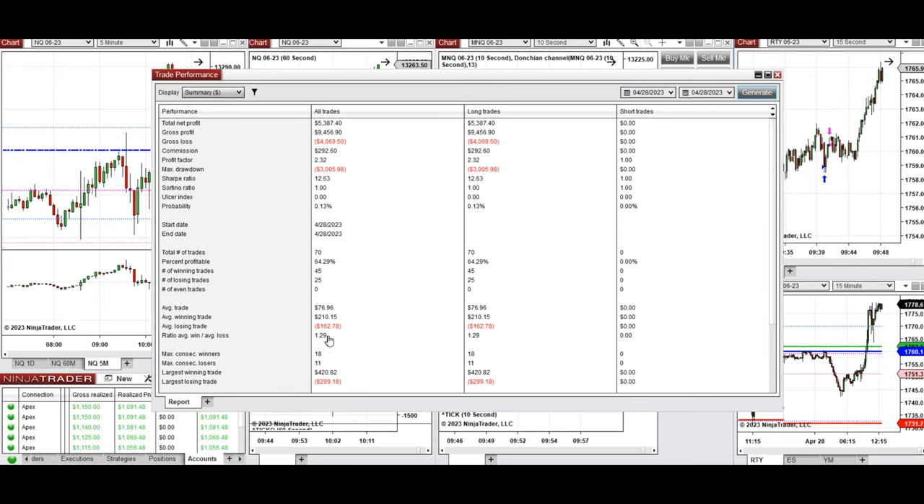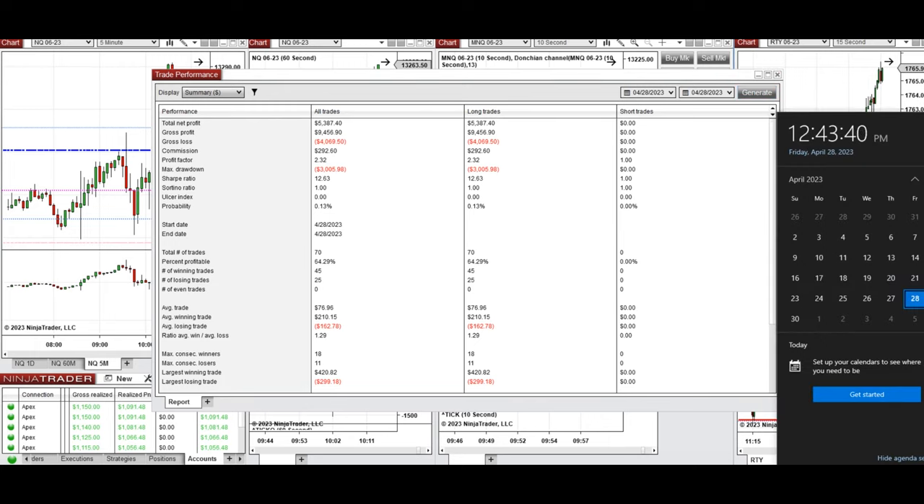The largest winning trade was $420 and the largest losing trade was $299. This trade was taken by the PAD system with order flow confirmation for fast scalping. Hope this is useful for you — let us know if you have any questions, and have a wonderful day and weekend.